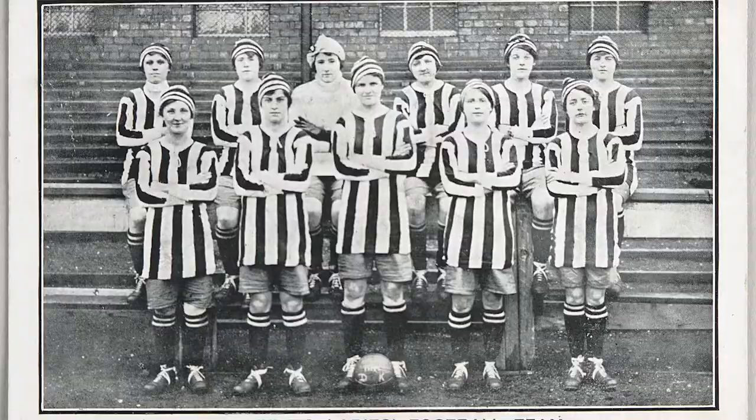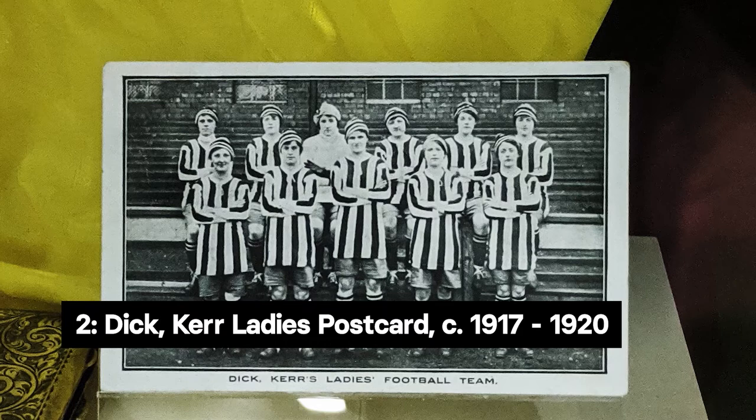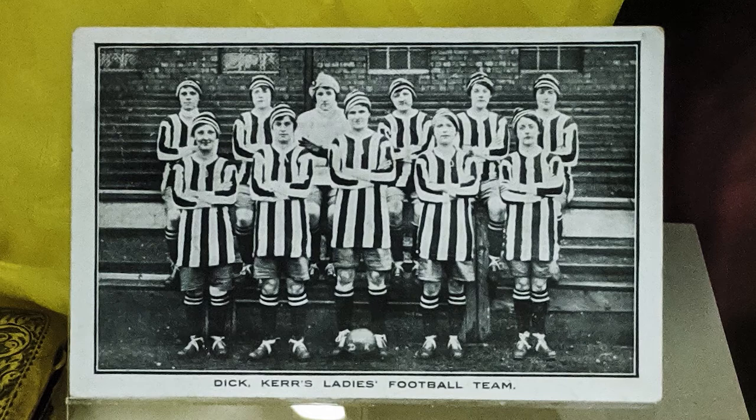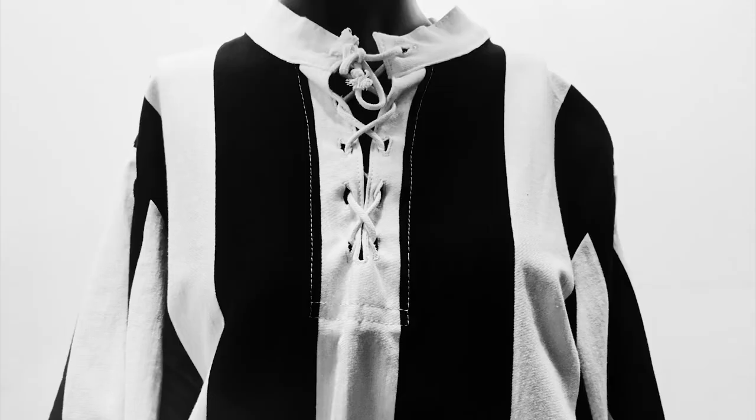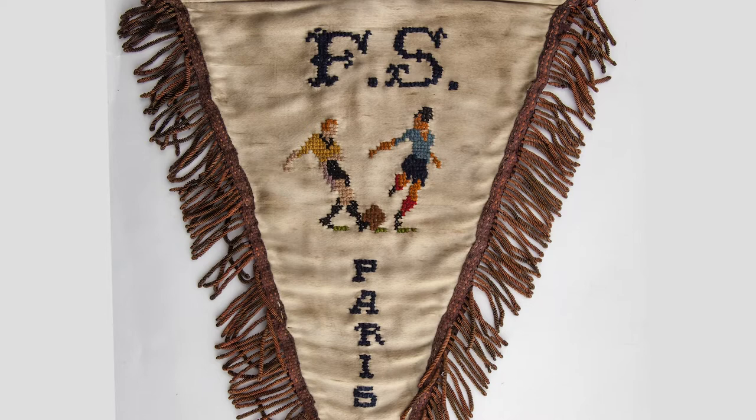Our second object in this week's First Eleven is a postcard of the Ditker Ladies team. Although the exact date is unknown, we believe this to be an early image of the team, with players like Bella Traynor, Lily Jones, Miss E. Clayton and Alice Standing. Postcards are an important visual record of Ditker Ladies and other women's teams. Here, the team are wearing their iconic black and white striped kits, worn in their formative years.